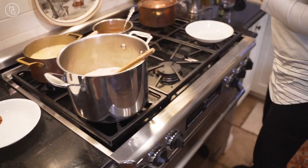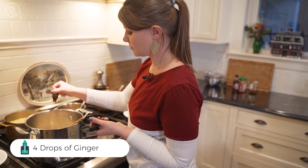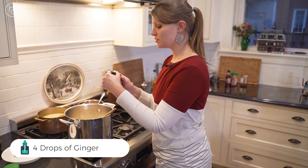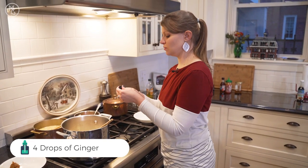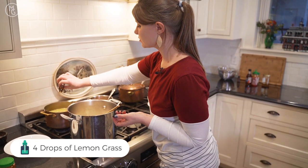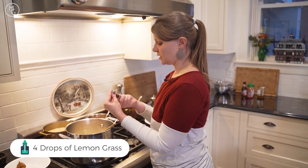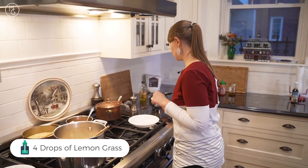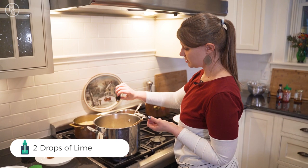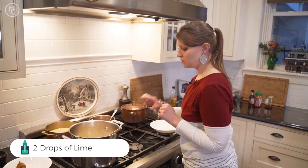Now we're adding the oils to the soup: four drops of ginger, then lemongrass. Some people like to put the drops on a spoon first to avoid adding too many by accident, but one extra drop really won't ruin it. Then two drops of lime — three got in — and we give it a good stir.